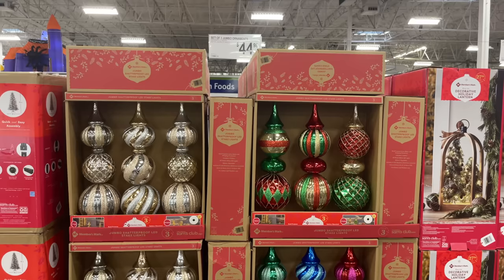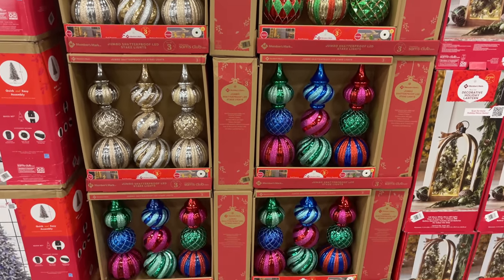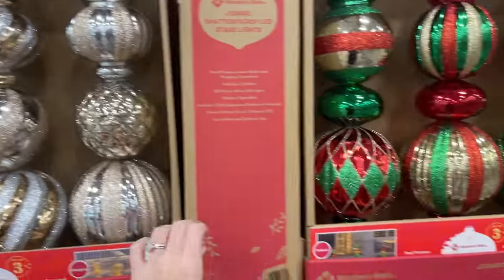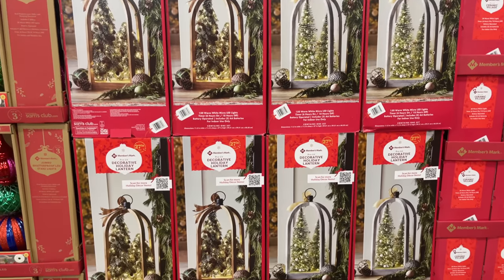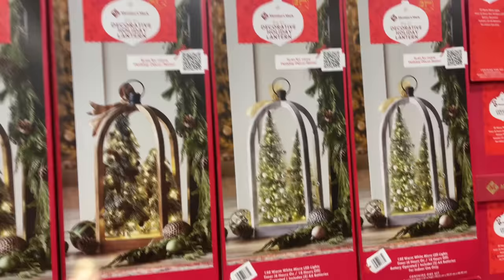If you want the flocked tree, you can get it for $219.98 but it is only 7.5 feet tall, still pre-lit. There's also a set of jumbo ornaments. I cannot believe how much Christmas they already have out — I was not expecting this. Oh, the 'Try Me' actually works — y'all know nothing ever works for me when it says 'Try Me'!